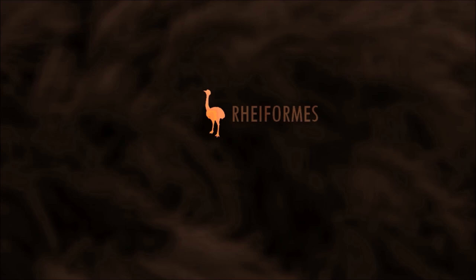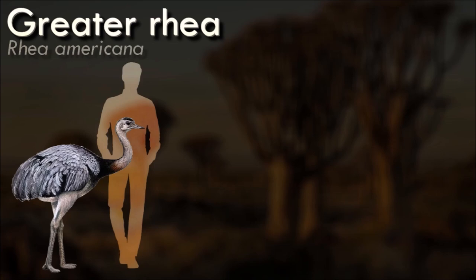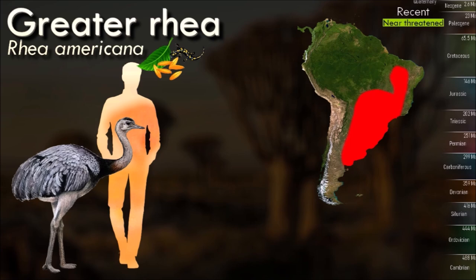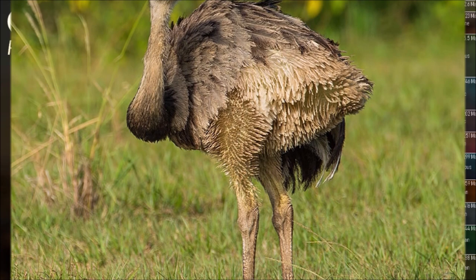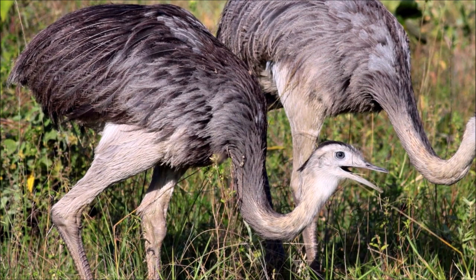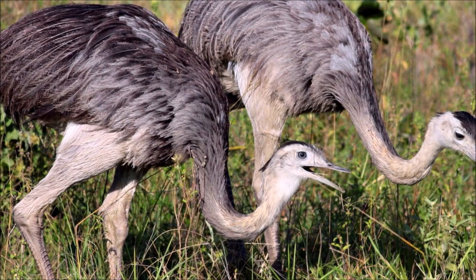Adult greater rheas are large flightless birds with a height ranging from 120 to 170 centimeters. They have long legs and necks, a small head with a crest of feathers, and a distinctive plumage that provides effective camouflage in their natural habitat. They are social birds that often form flocks, especially during the non-breeding season. These flocks can range in size from a few individuals to over 100 birds. Males can exhibit territorial behavior, especially during the breeding season, using vocalizations and displays to establish dominance and defend their territory.